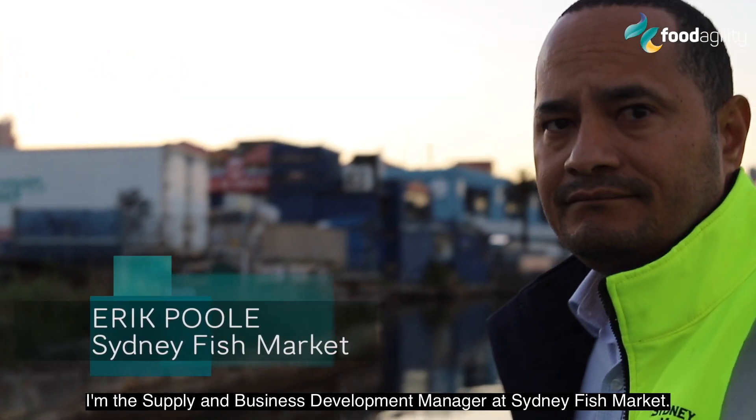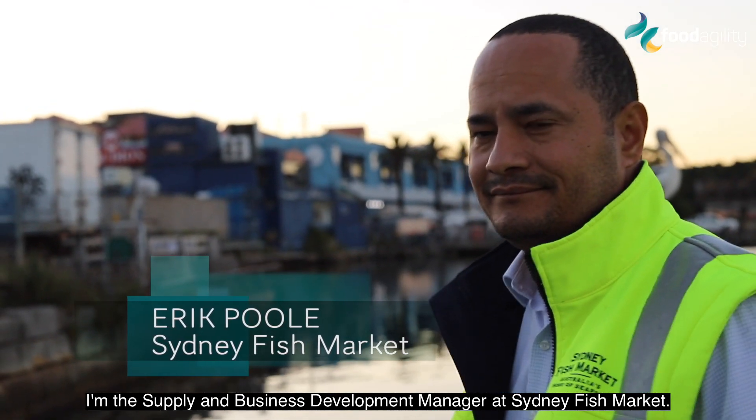My name is Eric Full. I'm the Supply and Business Development Manager at Sydney Fish Market.